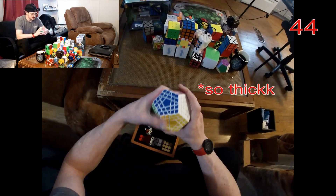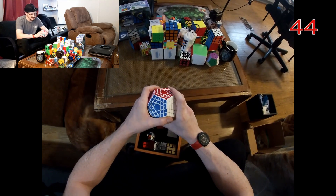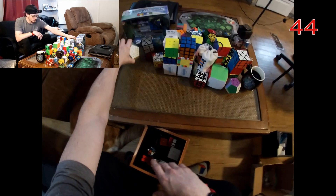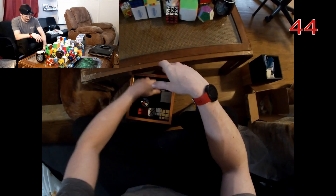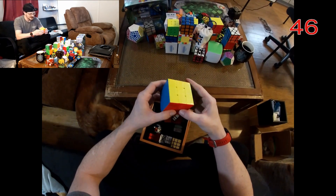Here's what I think is a Shengshou gigaminx. It's not pleasant to turn — I don't know if there are better gigaminx out there on the market, but it is a fun puzzle. It's just not great as far as actually turning it fast.